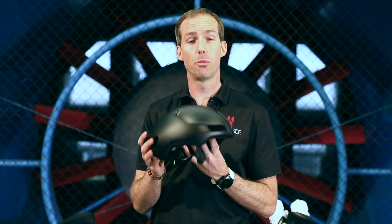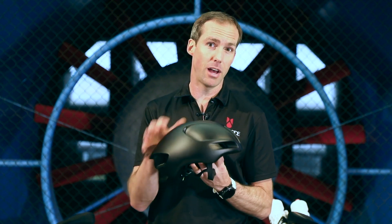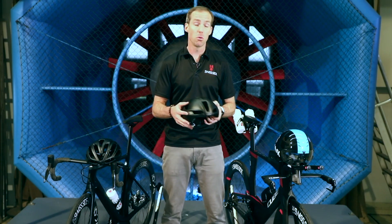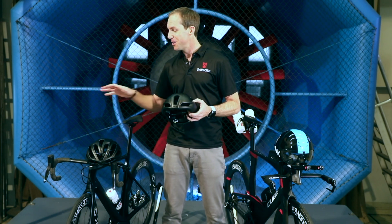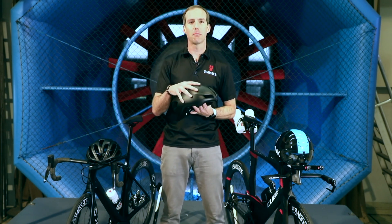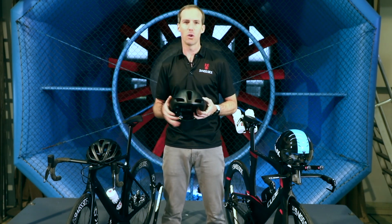A helmet like this will bring you around about a 3 watt penalty compared to a full time trial helmet, however it brings you a lot more cooling. So what are you going to choose? If you're crossing over between standard road cycling and time trial, maybe you want to take something in between like an aero road, or go to the extremes one or the other.